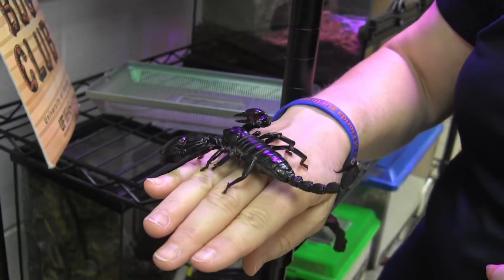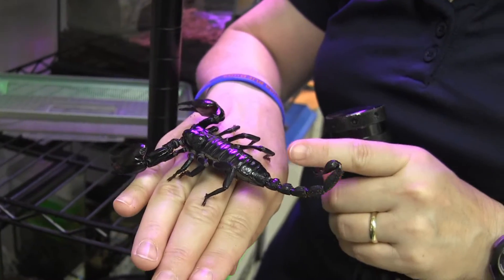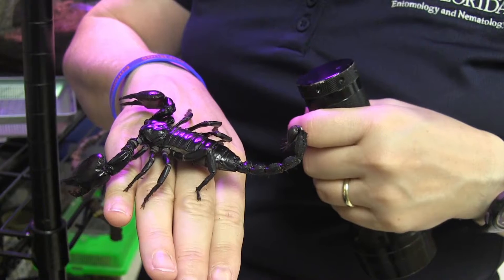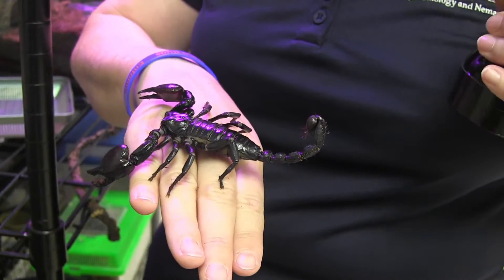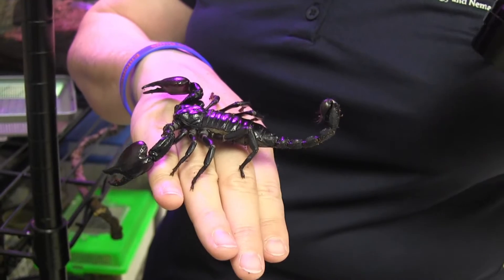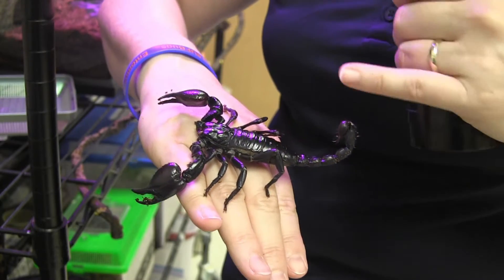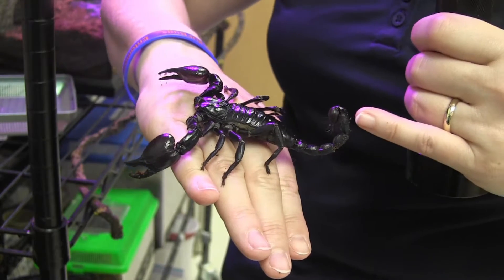Something really interesting about scorpions — they have little pits in their exoskeletons. The light they reflect to us looks dark, so it looks black. At nighttime they hide in cracks and crevices to protect themselves from sunshine and go out at night to hunt. The moon shines ultraviolet rays that we can't see very well, but scorpions can actually sense through their skin. Researchers in Arizona found that when they reflect those rays, they know they're exposed. They go out on a hunting trip and can tell if they're hidden or not.